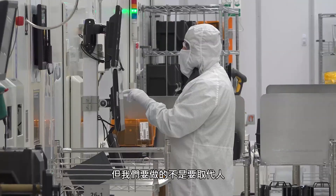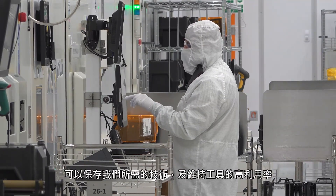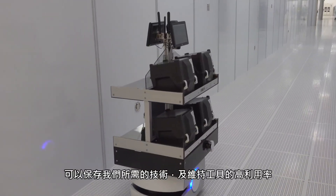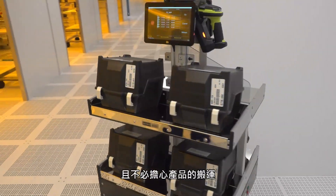We're not replacing people — we're just making their jobs easier. They can keep their skills and keep the tools running at the high utilization level we require here at Polar, and not worry about the transport of the product.